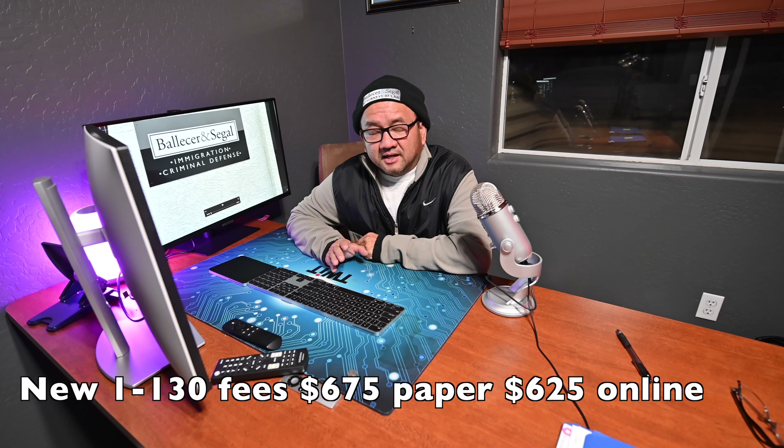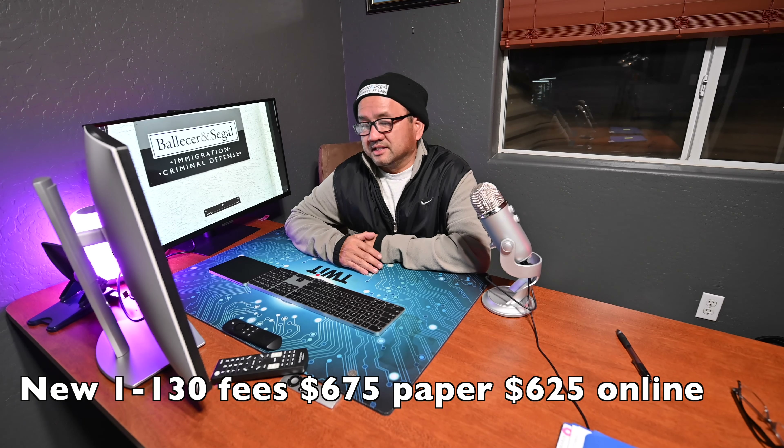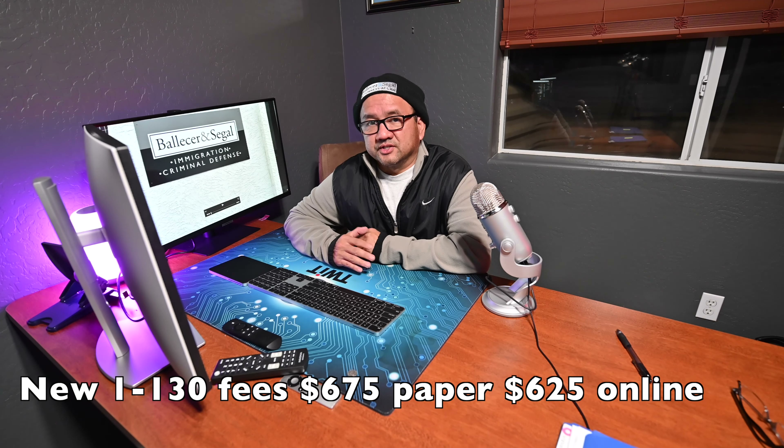If you file it online, there's a $50 discount and it's actually $625 — so that increases less if you file it online. And that's a common theme: for the forms that you're eligible to file online, they will offer a $50 discount if you file it online.